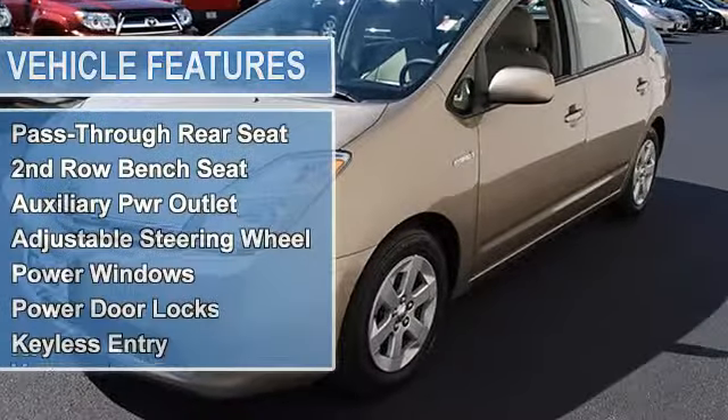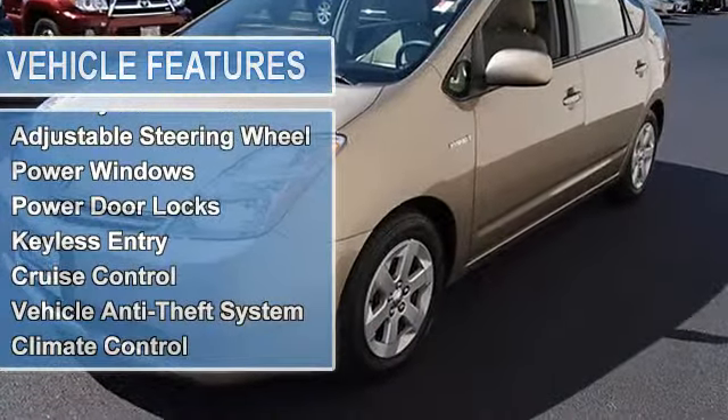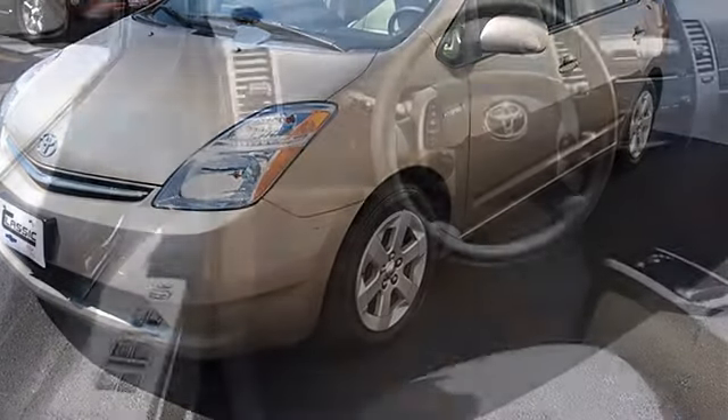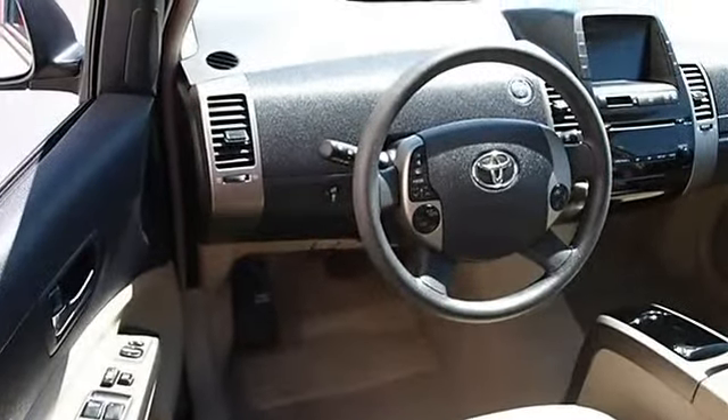Rear spoiler, fog lamps, heated headlights, heated mirrors, power driver mirror, power passenger mirror, heated exterior driver mirror, heated exterior passenger mirror.